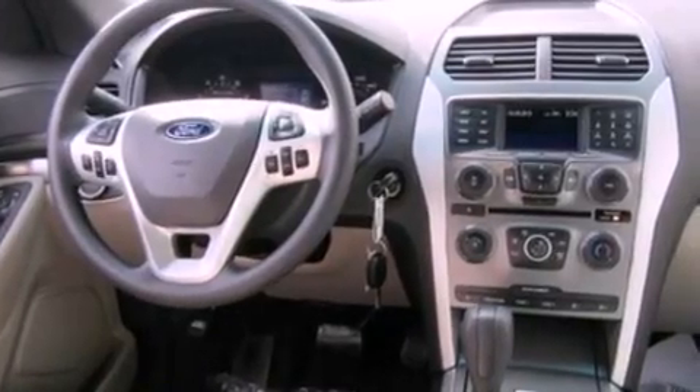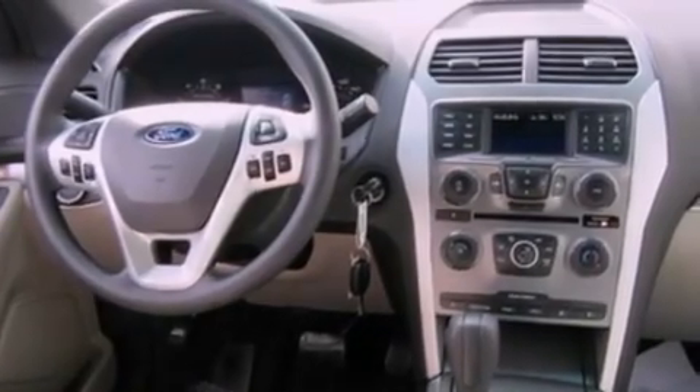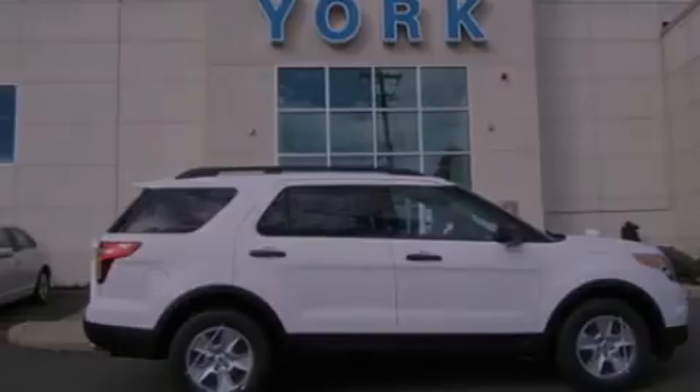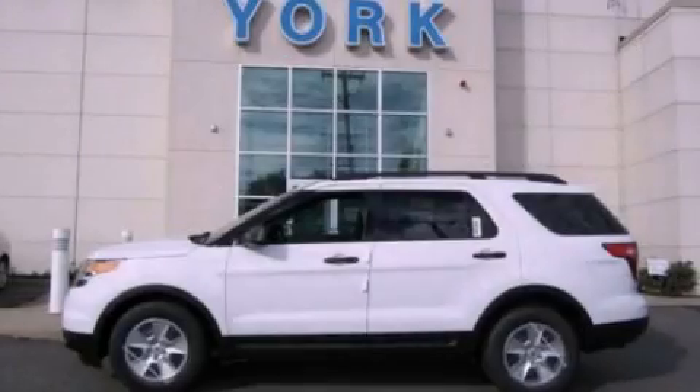17-inch wheels, a rear spoiler, an anti-lock braking system, air conditioning, and roof rails. Contact us today to schedule your opportunity to see this automobile in person.